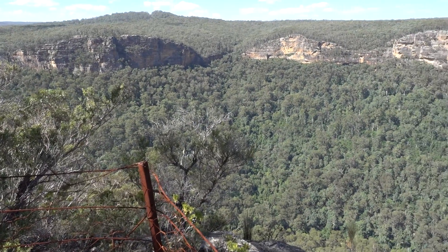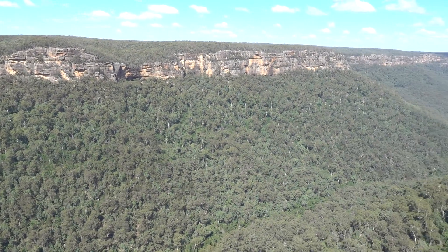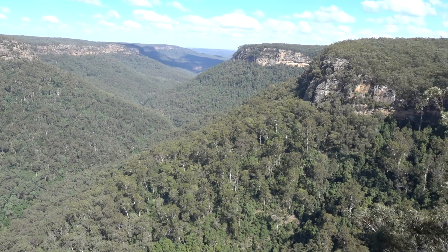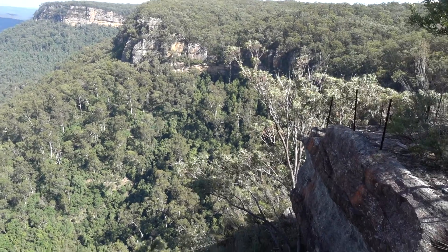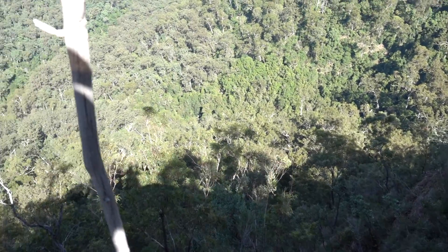Well, here we are. The view looks similar to the cliffs across the other side. Ellsmore's Lookout — just a fraction, maybe 30 metres off the track. But again, magnificent views of the sandstone cliffs each side, and down into Bunda Noon Creek again.